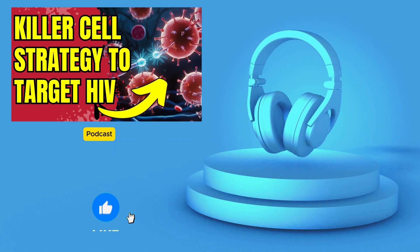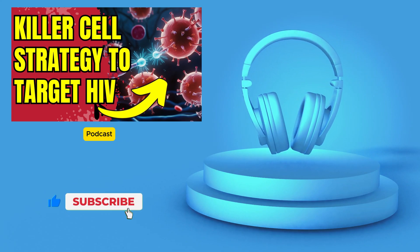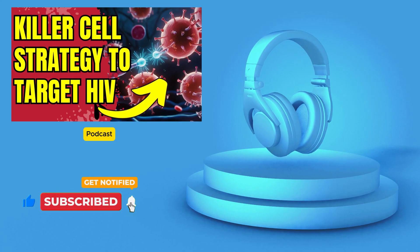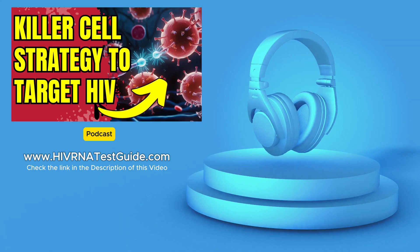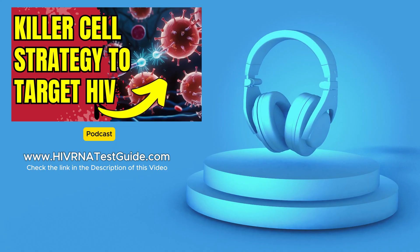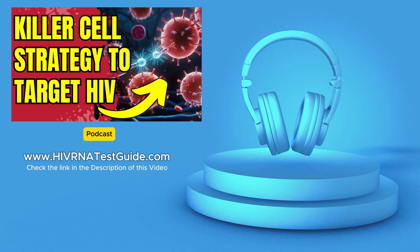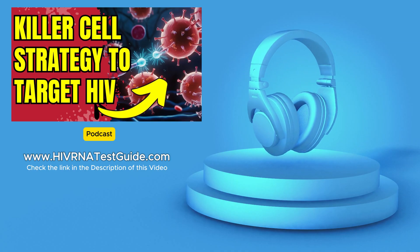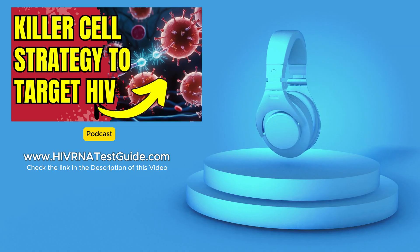Knowledge is power, and the more we understand about HIV, the better equipped we are to fight it both individually and as a society. Today's deep dive focused on NUCES and this incredible new approach to using natural killer cells to fight HIV. But as we've discussed, this is just one piece of a much larger puzzle — there are many other exciting avenues of research being explored in the quest for an HIV cure.